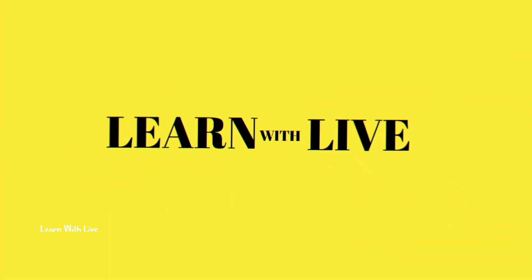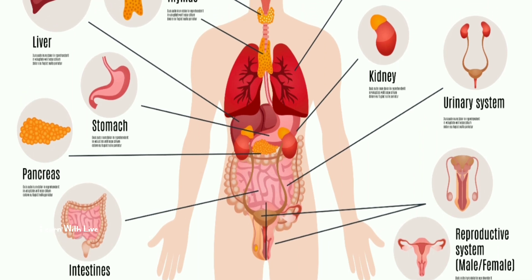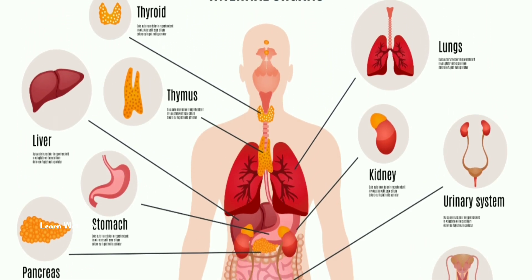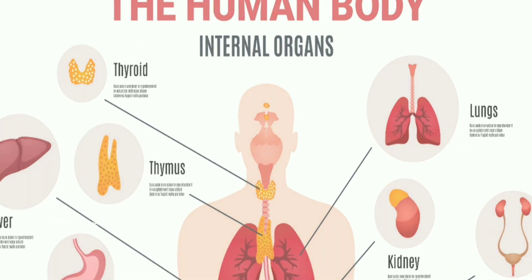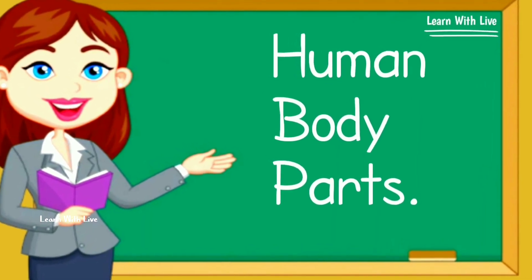You are watching Learn With Life. Welcome to our exciting new video, where we will be exploring some fascinating facts about different parts of the human body. Are you ready to learn and have fun? Let's get started.